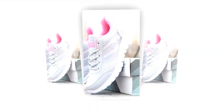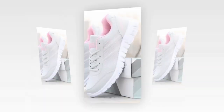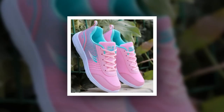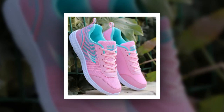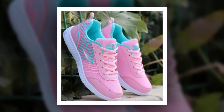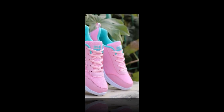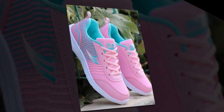Hey everyone, welcome back to our channel, your go-to channel for in-depth shoe reviews. If you're new here, don't forget to subscribe and hit the notification bell so you never miss out on our latest reviews. Today, we're diving into a detailed review of what could be the best shoes for standing all-day women — the QRLQHY Sneakers. Please watch the video till the end.